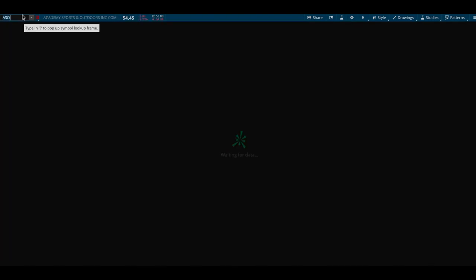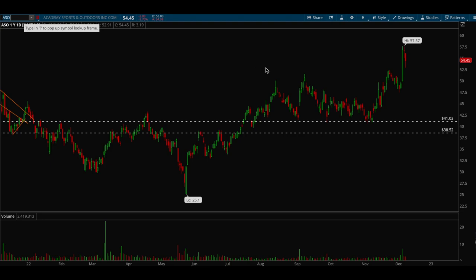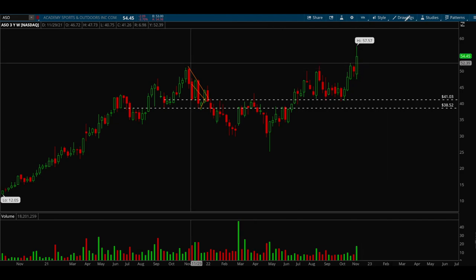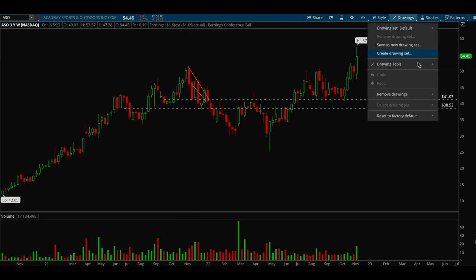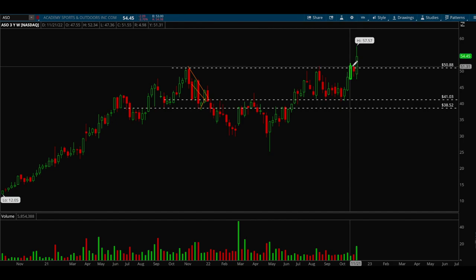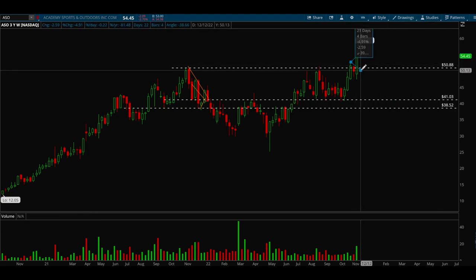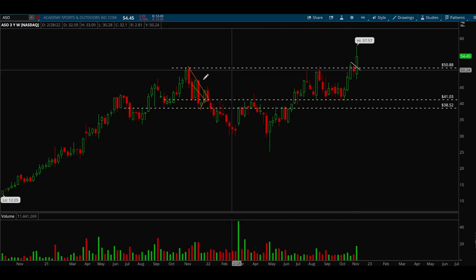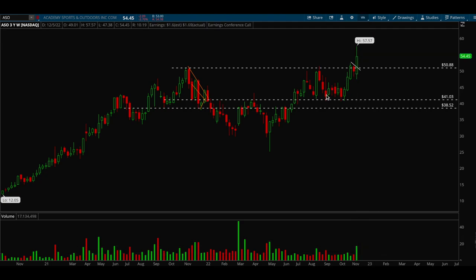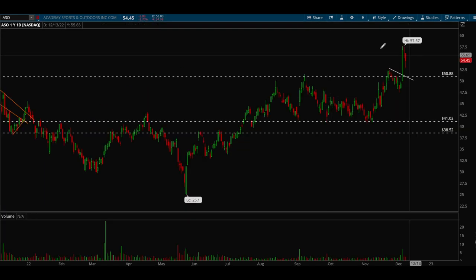Another stock acting well is ASO, which is also near all-time highs. It had a nice volume day this week and is finally breaking out of a big base that's been building for over a year. On the weekly chart, you can see a cup and handle forming — this is the cup, this is the handle, and last week we finally broke out with nice volume on that candle, which is a positive sign. Overall the stock looks really good and has a lot of potential in the coming months.